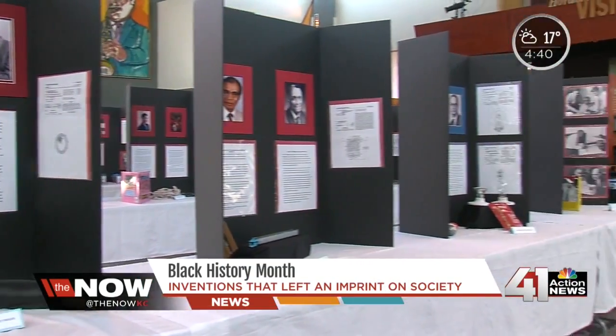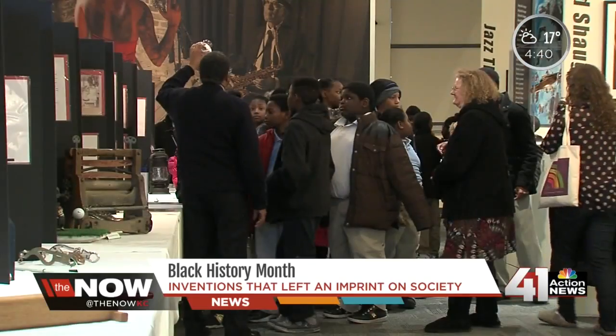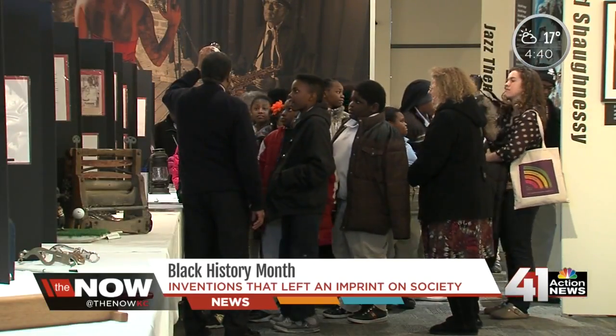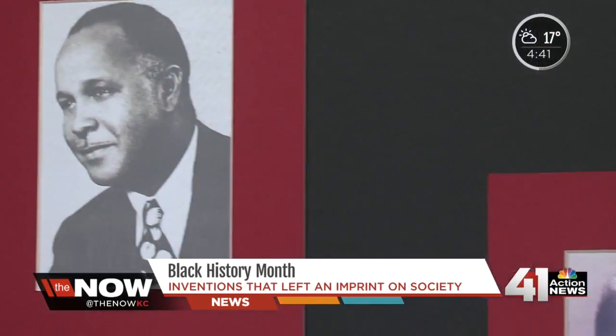100 exhibits line the floor of the American Jazz Museum. I think it's a great experience for all ages. Our exhibit starts with ancient African culture and works up to the present day, to a gentleman named Jesse Russell. Russell's the reason we can talk on cell phones. He developed the formula that makes it possible for all the cell phone towers that you see around the country to be built. Black inventors have made some pretty hefty contributions to the industry.